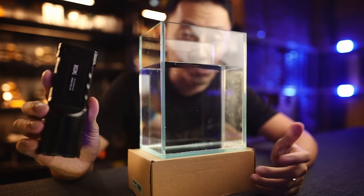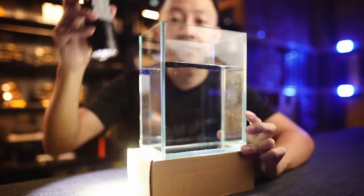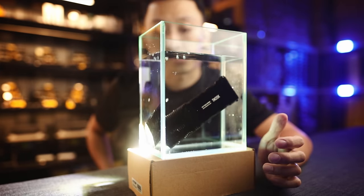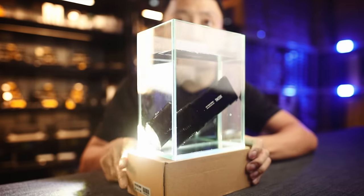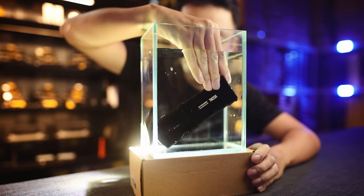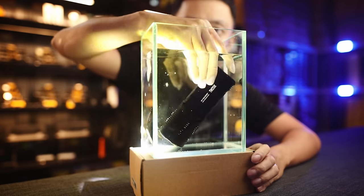Everything is very well sealed so you don't have to worry about waterproofing at all — submersible down to two meters, but don't take this diving. We're looking for bubbles — no bubbles means everything is completely sealed. There are some bubbles coming out from the cooling fins. You can also change the brightness while it's underwater, and you can turbo underwater. No problem at all — completely sealed.